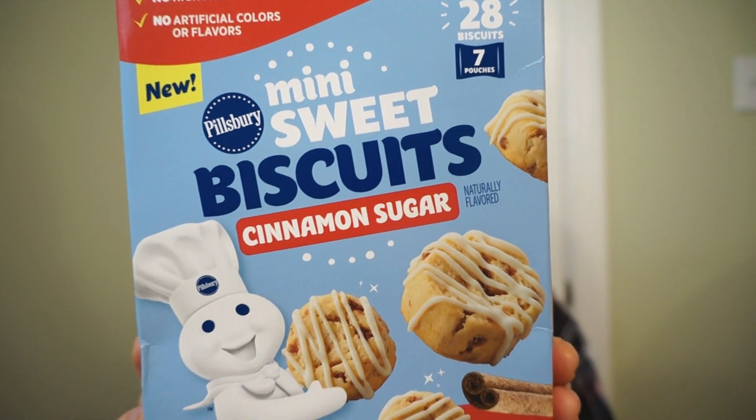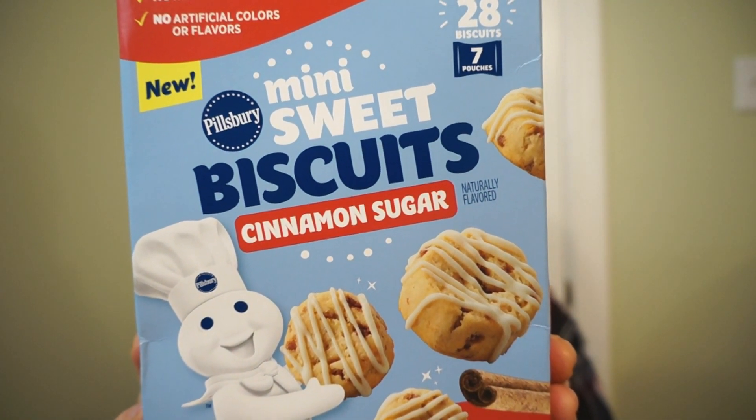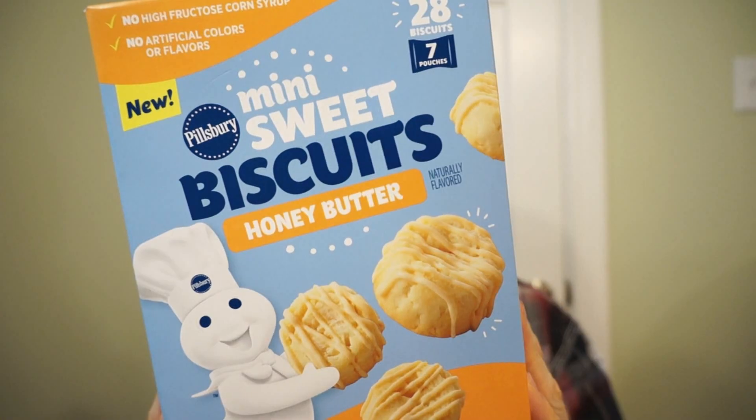We're back with another round of reviews. Why do I always turn to Pillsbury? Because they're convenient. New from Pillsbury, it's the mini sweet biscuits. This is the cinnamon sugar — they also have honey butter — two of the four flavors of these individually packed biscuits. No baking necessary, because Pillsbury is all about ease. Let's check it out.